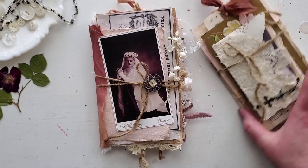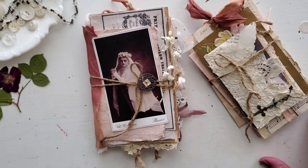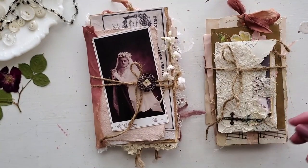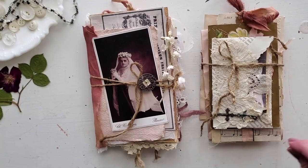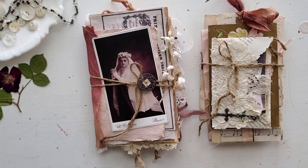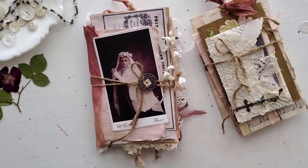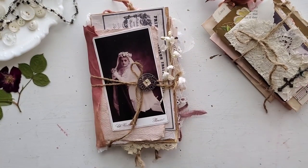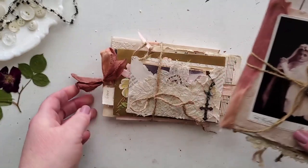I also created a little bundle of ephemera — kind of like an envelope bundle to go with the journal — because I was imagining that her letters and pictures and things, her little memories, were all tied up with a bow and left in the attic. I also had a lot of ephemera leftover that I did not use in the journal, so that's kind of why I created that little bundle. I think maybe we'll just go ahead and open that first, and then we'll do the journal.